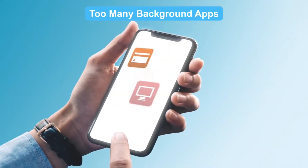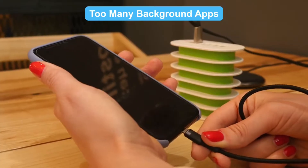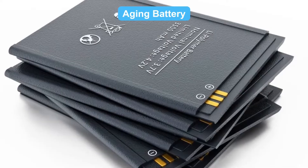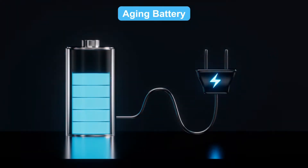Too many background apps. Background apps are like battery vampires — they drain power while you're trying to charge. No wonder it's so slow. Aging battery: if your phone's been around for years, the battery might be aging, and with age comes slower charging.